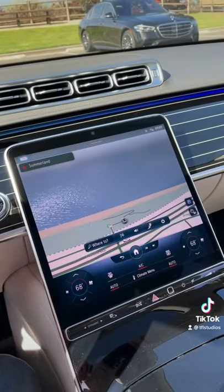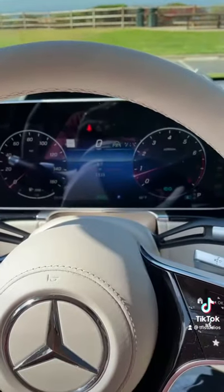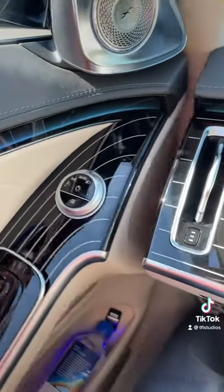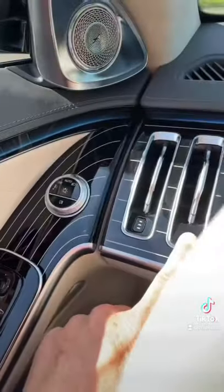Number two, there's just a sea of leather, wood, and cool electronic displays. But perhaps the most unusual feature is this: the control for the headlights is actually on the door and not on the dashboard.